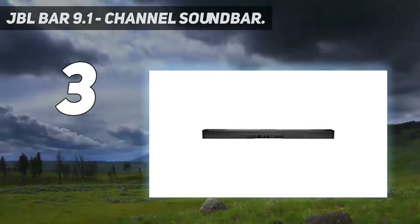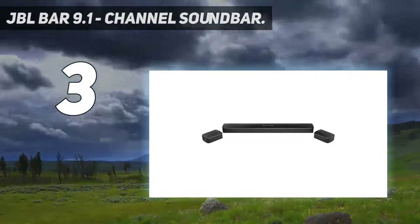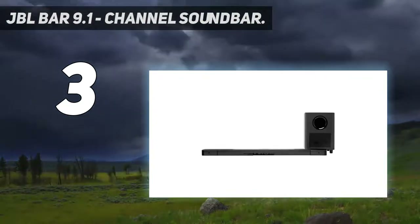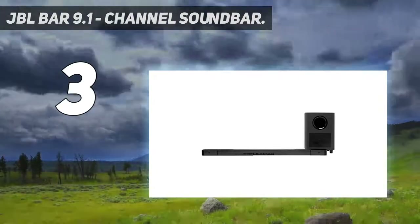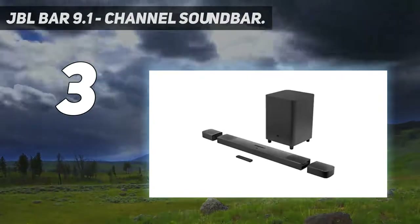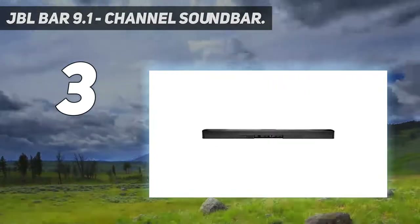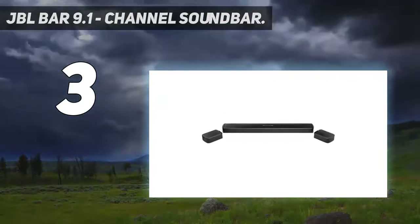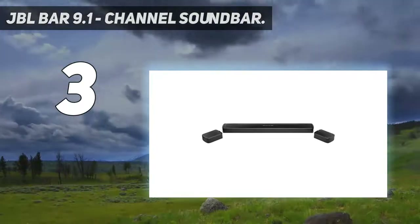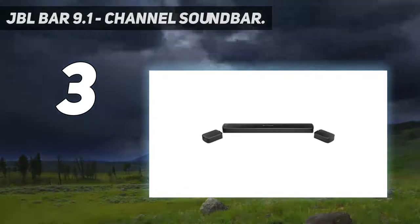The bass from the subwoofer is incredibly deep and you can also control that with the remote. Once you calibrate the JBL 9.1 system it will automatically set the PCM audio to its best settings with high quality audio. The JBL 9.1 has virtually everything you need for a full audio experience. It has Bluetooth, HDMI in, Chromecast, DTS:X and fully wireless up-firing rears for reflective surround sound. The JBL Bar itself comes with two detachable battery-powered surround speakers for surround sound.